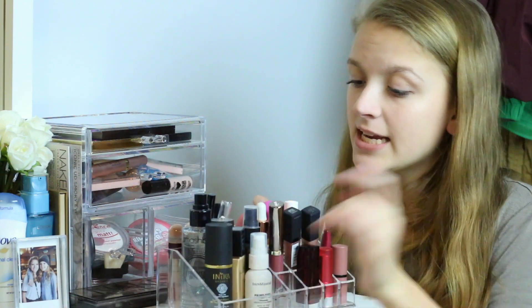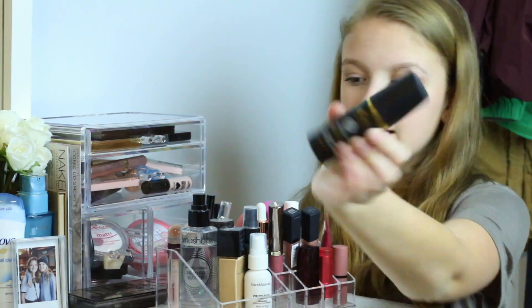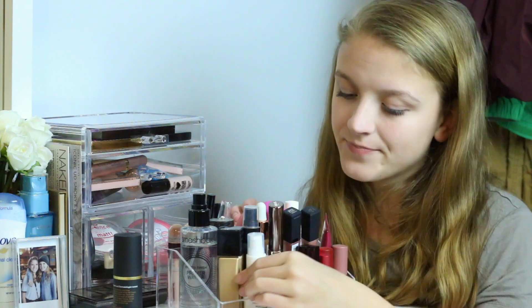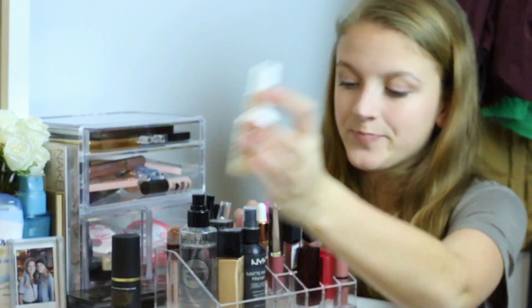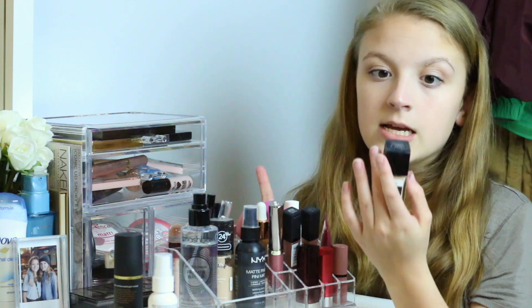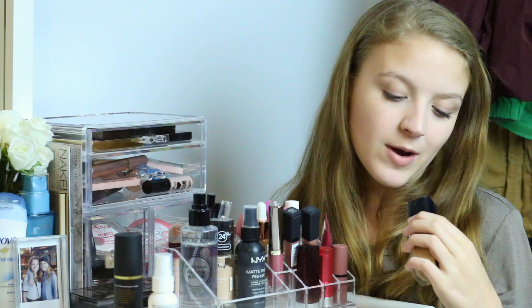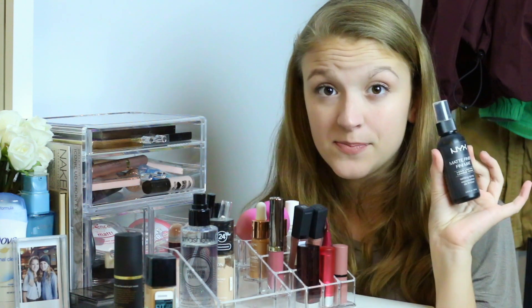Now moving on to this compartment with all my big liquid products. The first thing is the Inika Organics Certified Organic BB Cream — they sent this to me a while ago and it is literally so nice; I can see why people rave about it. Next I have the bareMinerals Prime Time Original Foundation Primer, then the Maybelline Fit Me Matte and Poreless Foundation in shade 220 Natural Beige.